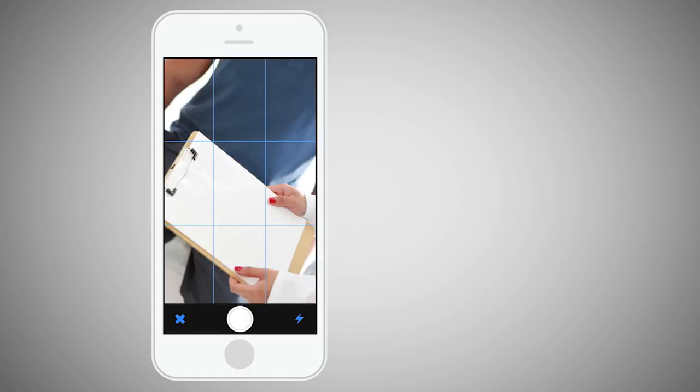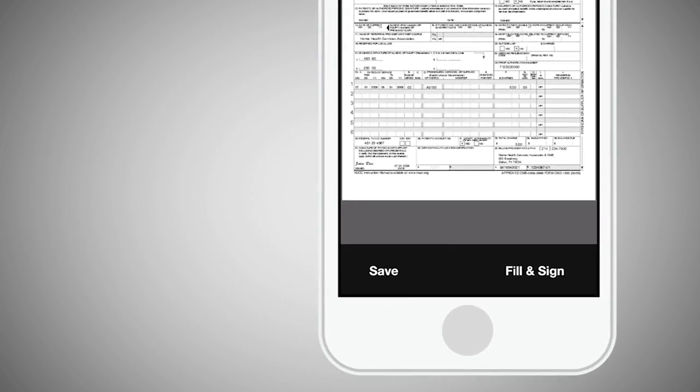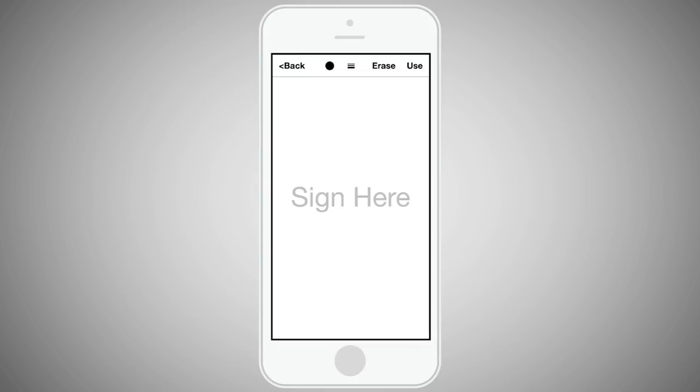Once the image is snapped and accepted, users can add multiple pages, fillable form fields, and of course add their signature to the document. Multiple signatures can even be requested in situations that involve two or more individuals.